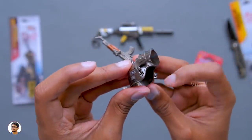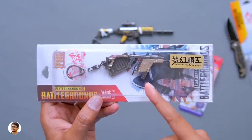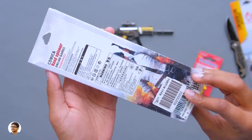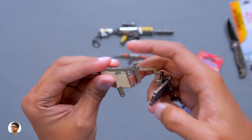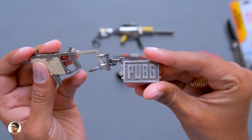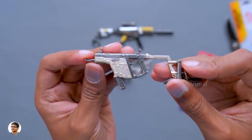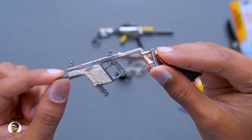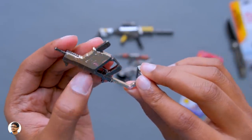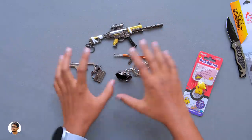Now let me show you the last one — this is the Vector, a very common submachine gun found in the game. This keychain was also priced around 390 rupees. Here it is — the Vector keychain from PUBG. Along with the gun there's also a big PUBG logo in the box. It's a decent-looking keychain, but I felt if it had a bit more color it would have been much more attractive.